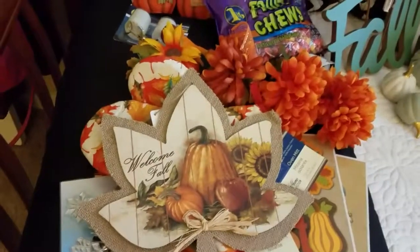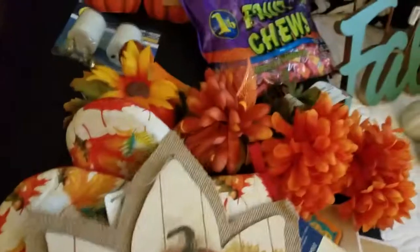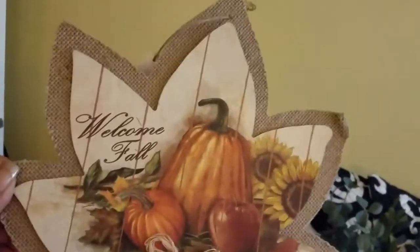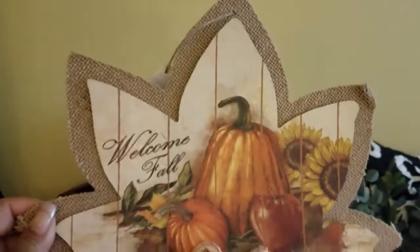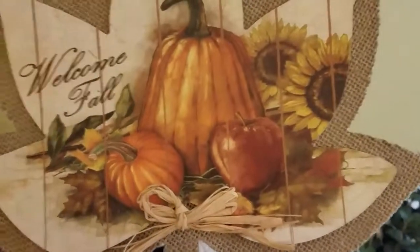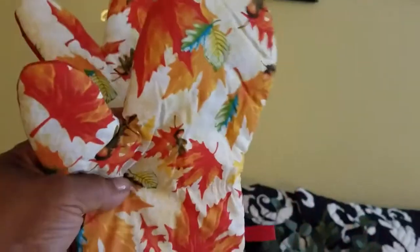We're going to start with the Dollar Tree and the Target dollar spot. First off, when I went back to the dollar store they had restocked — so if you remember last week I purchased the pumpkin shaped one and I liked the leaf, so I bought one of those. I didn't go crazy, I just bought one more. And I loved these kitchen mittens.